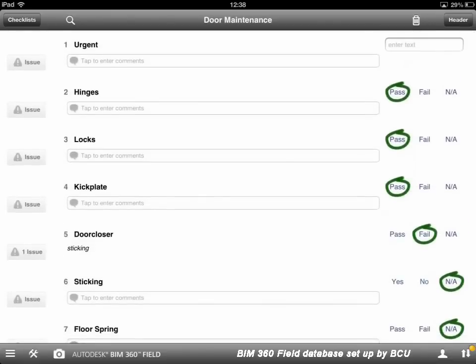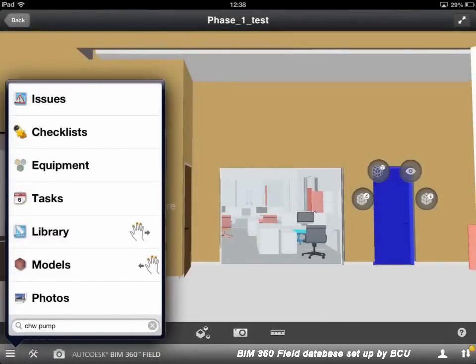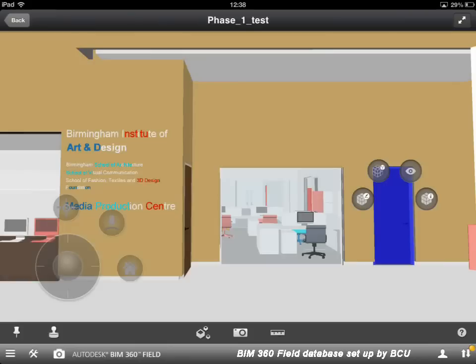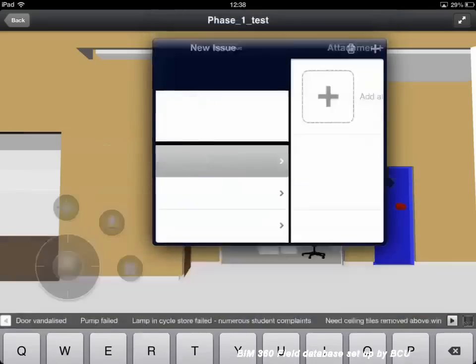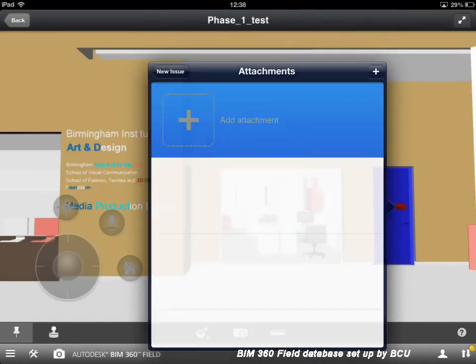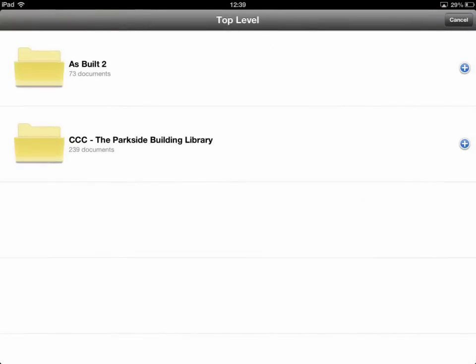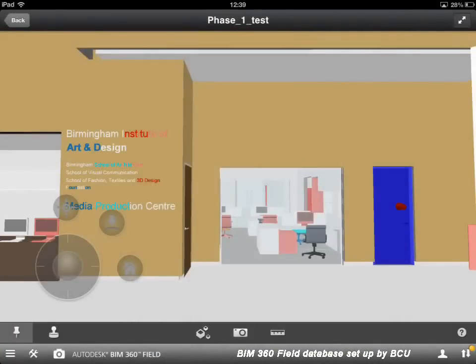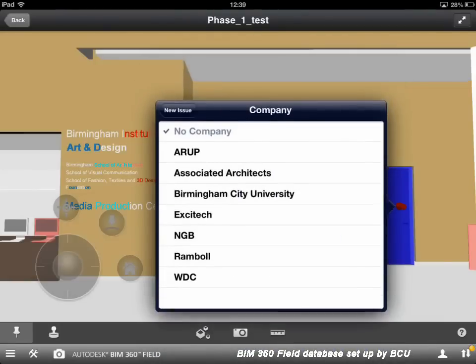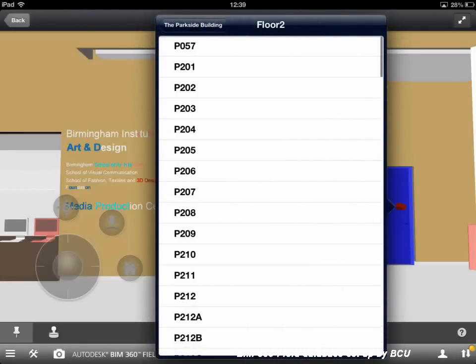The other thing we can do for maintenance recording is push pins into the model to record issues. Selecting 'issues,' I can place a pin into the door, then record any type of observation — for example, that the door's been vandalised. We can also add pieces of information such as a photograph. We can associate that photograph with the issue, add folders from the libraries, assign owners, and add a location by selecting the room if it's not clear from the model.